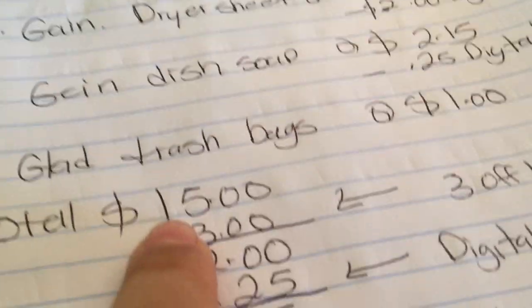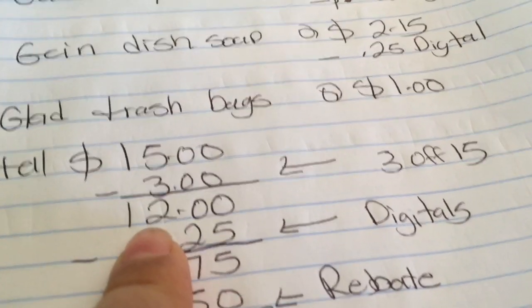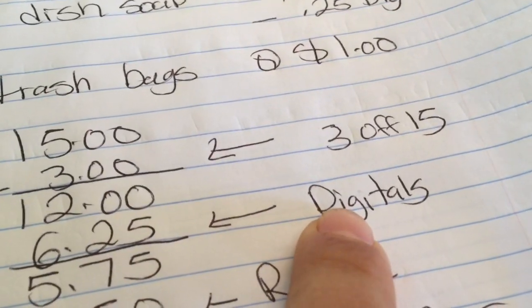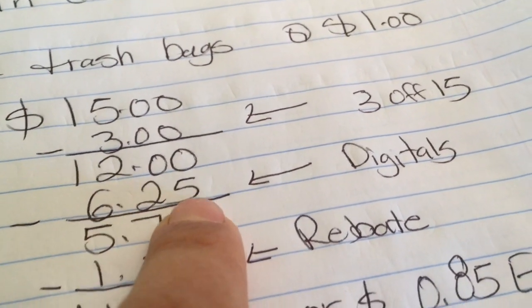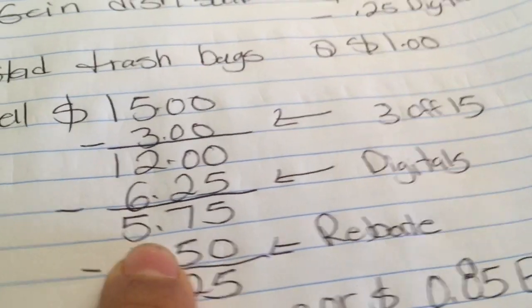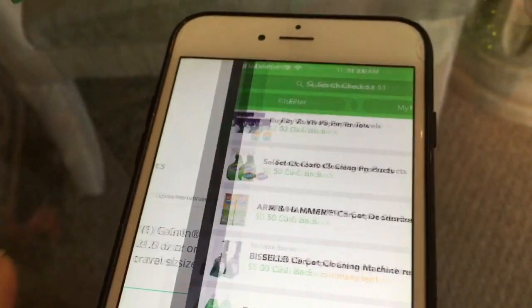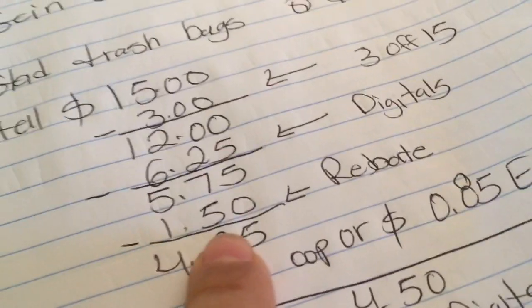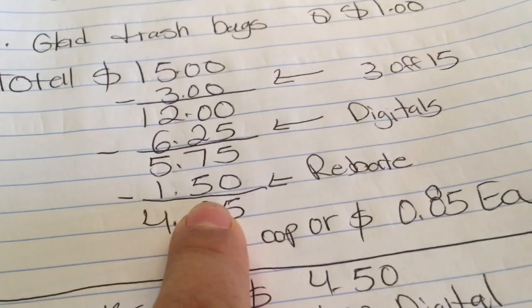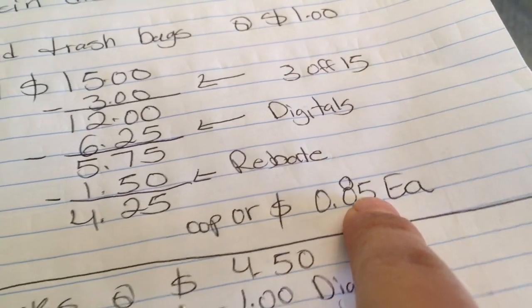El total de estos productos va a ser $15. Después de que la cajera escanee todos los productos, déle su cupón de $3 en $15 y su total bajará a $12. Después ponga su número de teléfono para que sus cupones digitales de $6.25 se descuenten — su total bajará a $5.75 más impuestos. Después suba su recibo a Saving Star para recibir $0.75 y a Checkout 51 para recibir otros $0.75. Su total final será $4.25 o solamente $0.85 por producto.